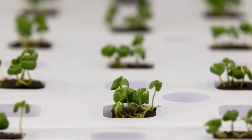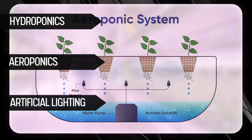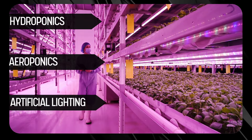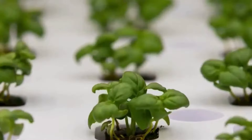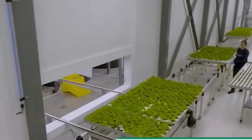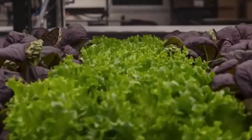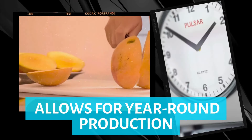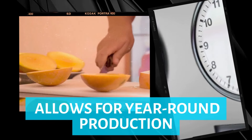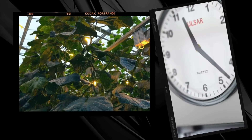Vertical farming leverages advanced technologies such as hydroponics, aeroponics, and artificial lighting to optimize plant growth within controlled environments. This method significantly increases yield per square foot compared to traditional farming, conserves water, and minimizes the use of pesticides. Vertical farming also allows for year-round production, making it a highly efficient and reliable source of fresh produce for urban populations.